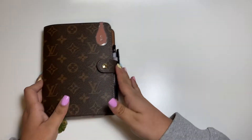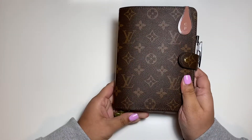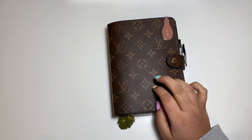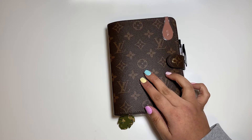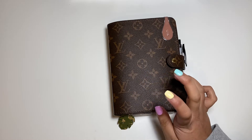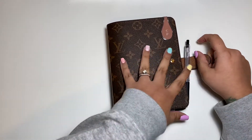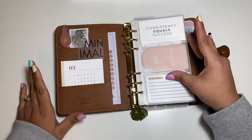Hey you guys, what is up? Today we're going to be decorating my personal size planner. I moved back into this cover — in case you haven't seen one of my videos, I'll have to look for it. I don't remember exactly which one it is, but I share a little bit more about this setup and where I got this agenda from, because it ain't the real thing, let me tell you.